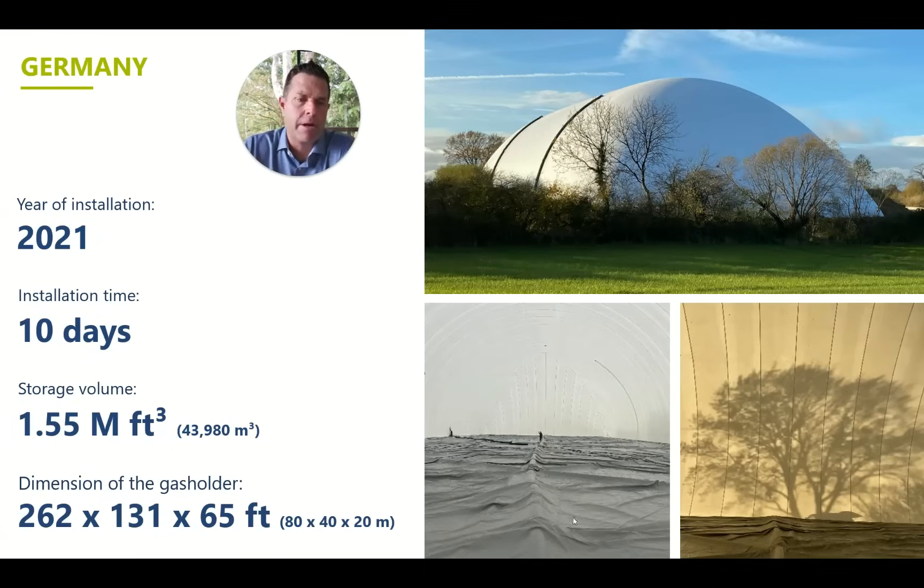This is a site in Germany. The dimensions are 262 feet long by 131 feet wide, 65 feet tall — and in the photo there's actually a person for scale. You might say you're not interested in 1.5 million cubic feet of utility-scale biogas storage. But the point I want to make for someone who might have a 50-, 60-, or 80-foot digester is that the quality and craftsmanship it takes to put together a 262-foot cover and ensure all seams have no leaks — when you can execute at that scale, doing digesters in the 50- to 60-foot range becomes a piece of cake.